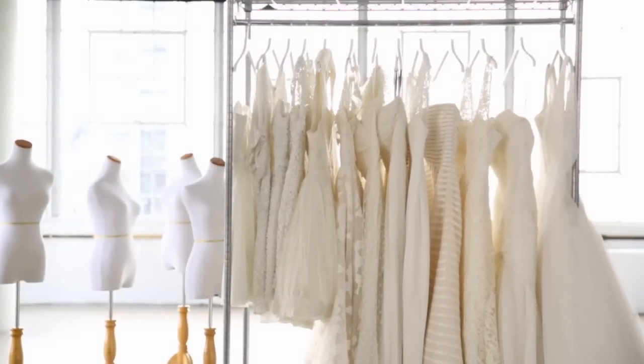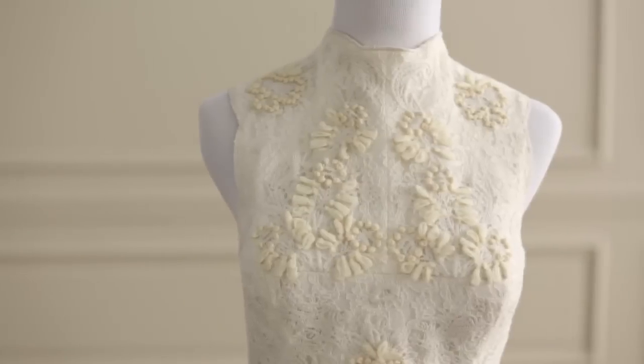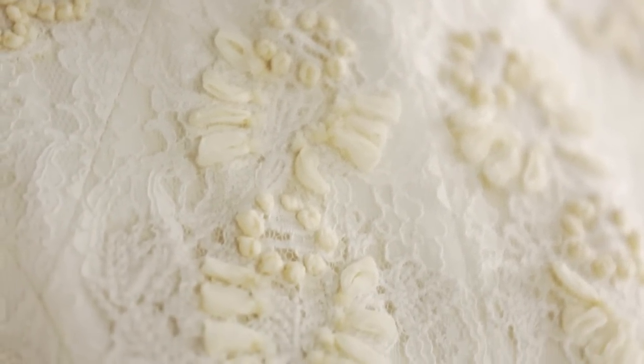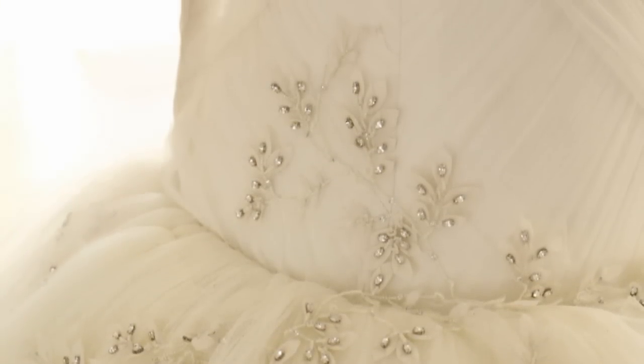Start early when shopping for your wedding dress, at least six months. These dresses are custom-made for you, and some of them take longer to order because they have special detail like embroidery or beading, so don't wait to last-minute shop.